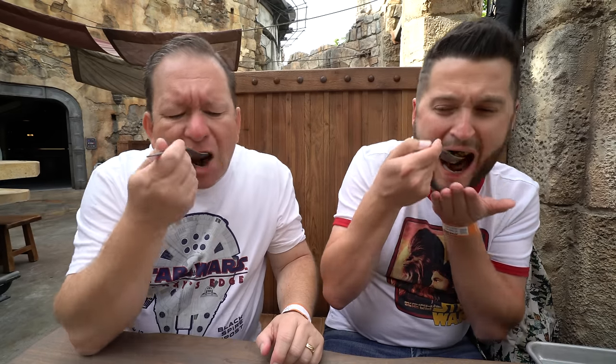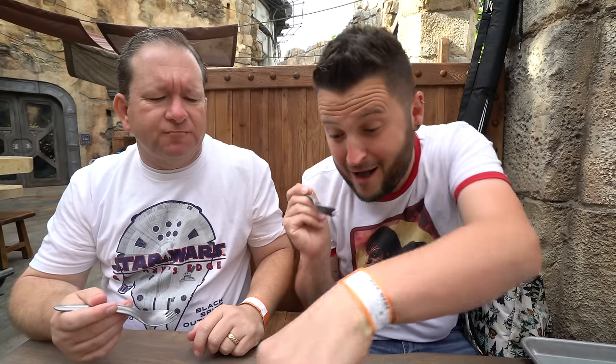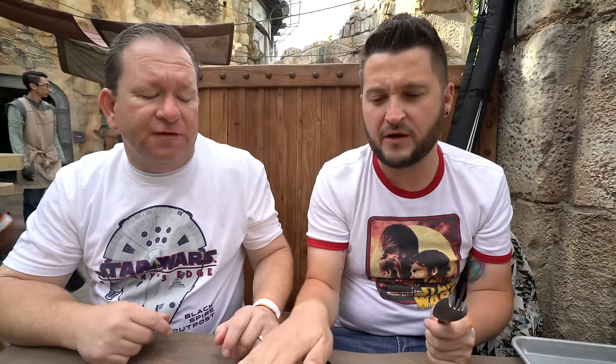The pasta is a little bland at first, but with the vegetables and everything together it's really good. I like both dishes honestly. If you're not a vegetarian, you'll probably want to go with the shak roast, because it's a little more flavorful. But the Garden Loaf is good too.